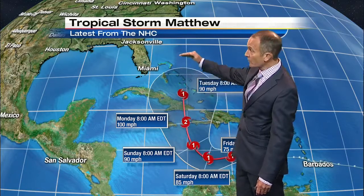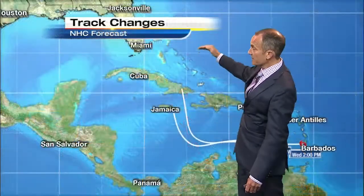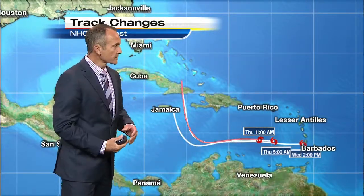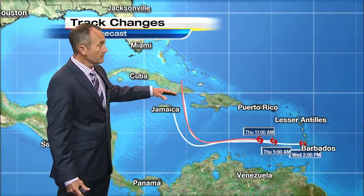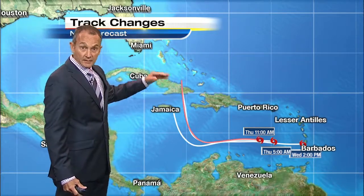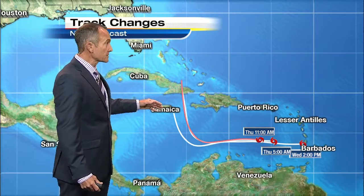This would take us into Wednesday, and Thursday would be sitting almost offshore from Brevard northward up to about Volusia County. Some estimates, depending on the speed, it could get all the way up into Flagler and St. John's, and then through the day on Thursday, passing by our coast.